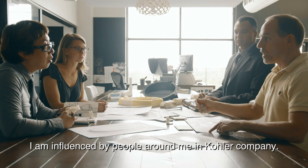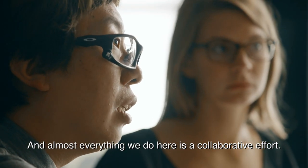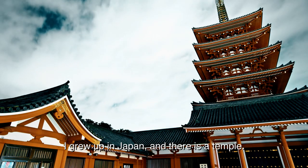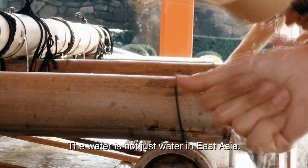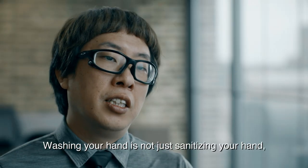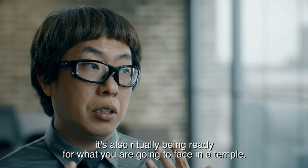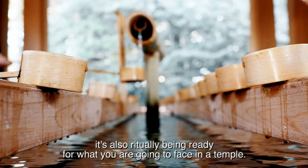I get influenced by people around me and Kohler Company, and almost everything we do here is a collaborative effort. I grew up in Japan, and there's a temple. In front of the temple, there's a hand washing fountain. The water is not just water in East Asia — washing your hands is not just sanitizing. It's also literally about being ready for what you're going to face in the temple.